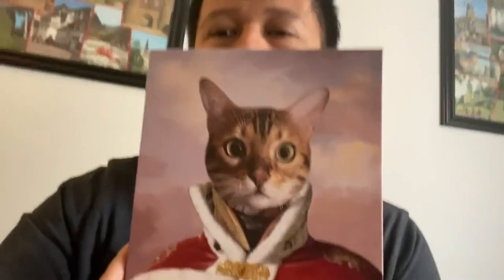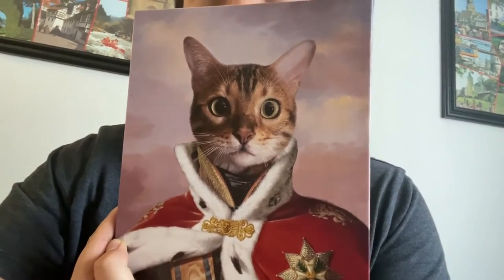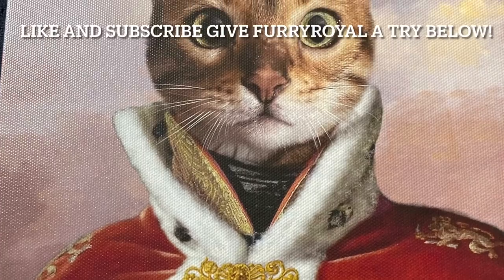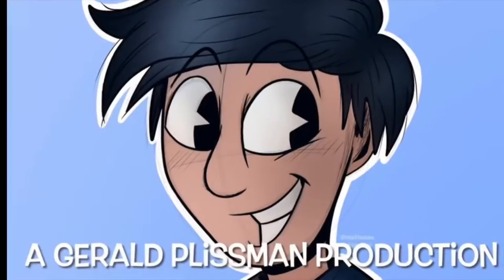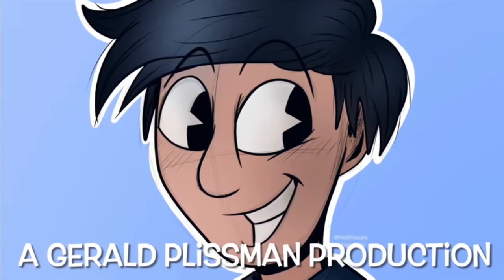And there it is. There's Henry. He is the king.